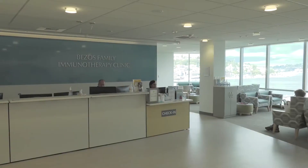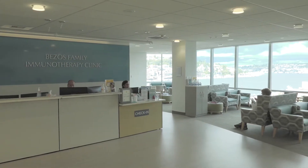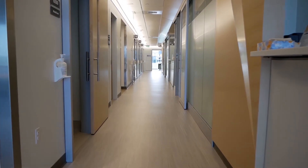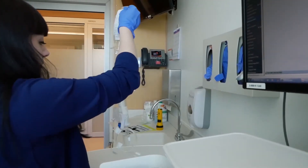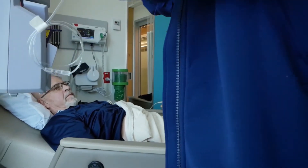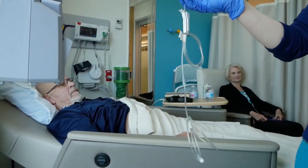At the Bezos Family Immunotherapy Clinic, we have a unique model that allows us to deliver complex cancer care in one location for your comfort and safety. We provide blood draws, chemotherapy, cellular infusion, clinic visits, and some procedures all in our care suites on the sixth floor.